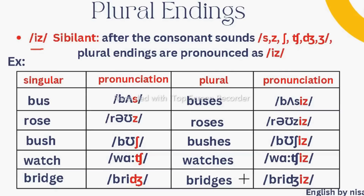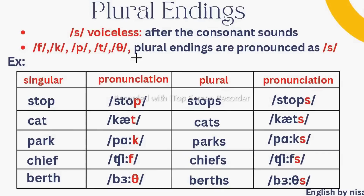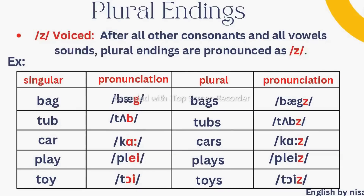The second sound is /s/, which is voiceless — like the sound a snake makes. Your voice box does not vibrate. When do we produce this sound? After voiceless consonant sounds. The plural endings are then pronounced as /s/. For example: stop → stops, cat → cats, park → parks, chief → chiefs, birth → births. Whenever your noun ends with these sounds, add S and pronounce it as /s/.